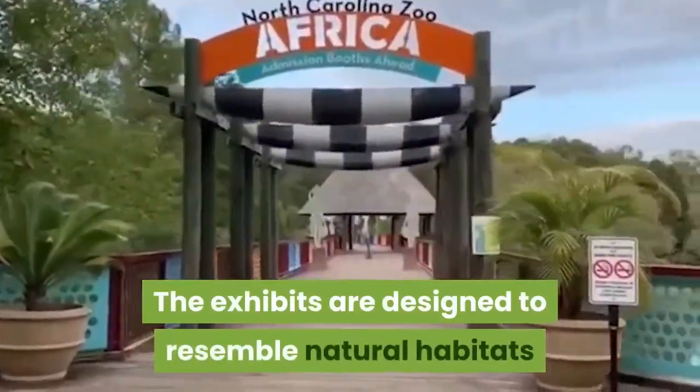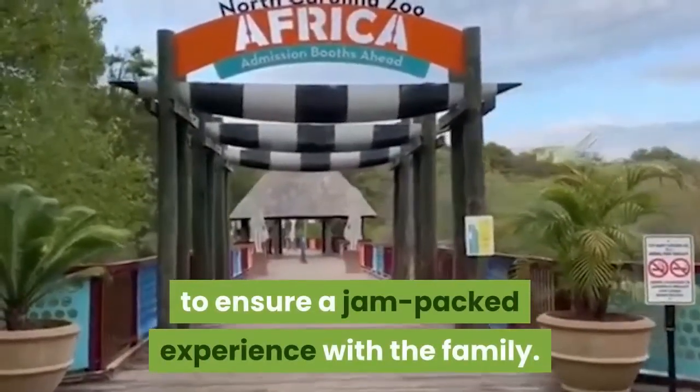The exhibits are designed to resemble natural habitats to ensure a jam-packed experience with the family.